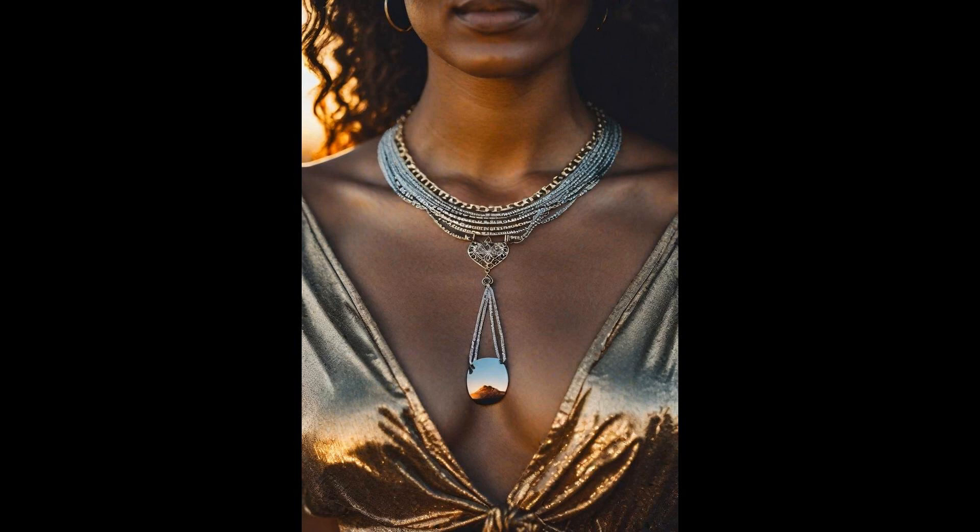Slip into sustainability with a twist. A refurbished sundress whispers tales of past summers but breathes new life this season — thriftiness meets eco-chic. Throw in a necklace fashioned from recycled metals: proof that beauty can emerge from the discarded, an emblem of resilience. The contrast between the sundress's soft lines and the necklace's edgy history creates a conversation starter. This ensemble is a testament to sustainability that doesn't skimp on style.